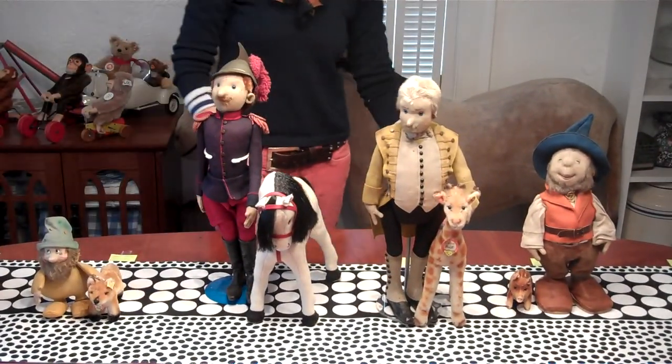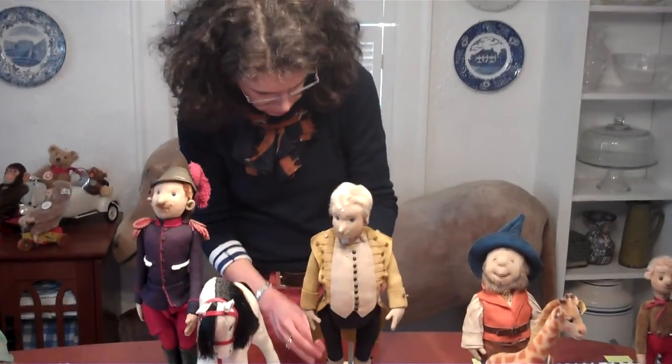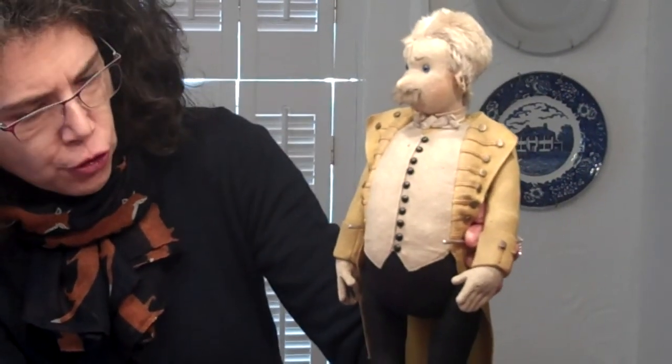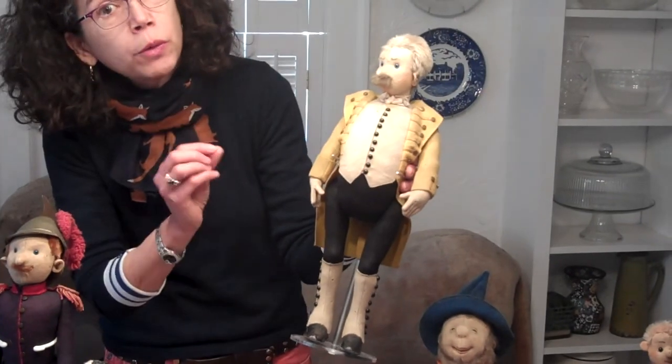Now we're going to move on to something a little more fun and games. This wonderful fellow — his name is Green. Green is part of a series of dolls Steiff made from about 1910 or 1911 through the late teens. He is part of a circus — Steiff's circus display — and he is what they call a lackey or an attendant who would work with all members of the circus to make sure it was running smoothly. His outfit is integral to his body, which means you can't take it off, which is one reason it survives so beautifully.